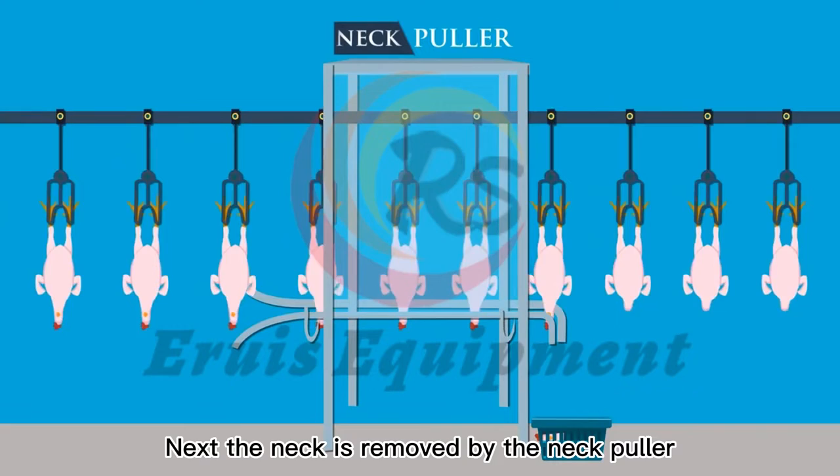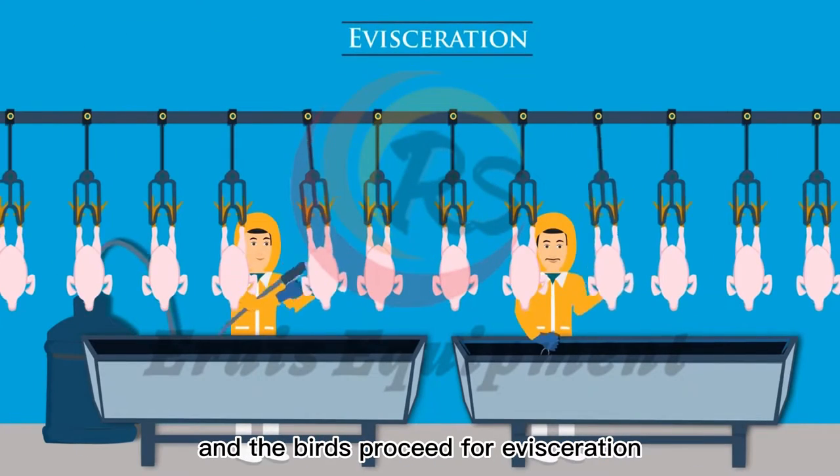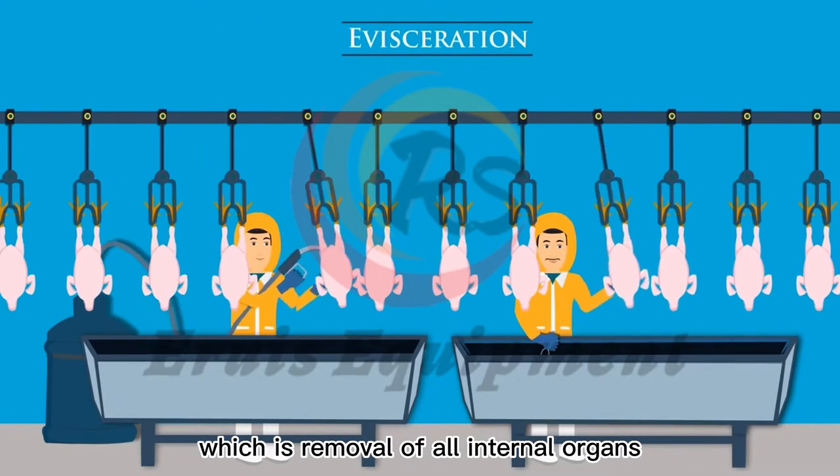Next, the neck is removed by the neck puller and the birds proceed for evisceration, which is the removal of all internal organs.